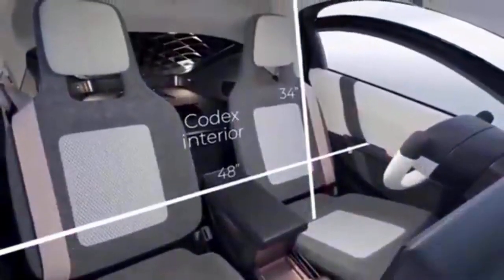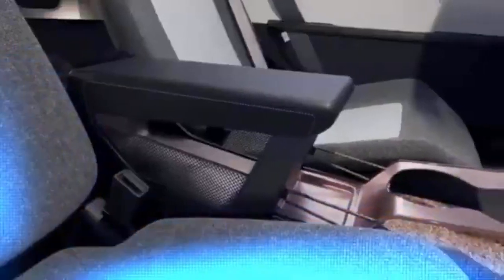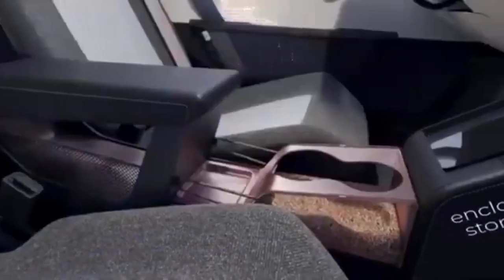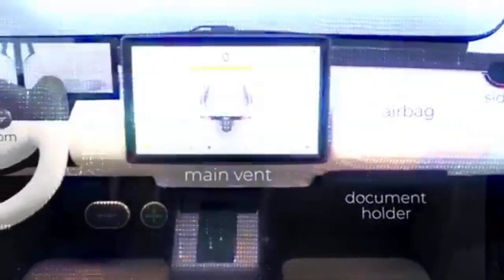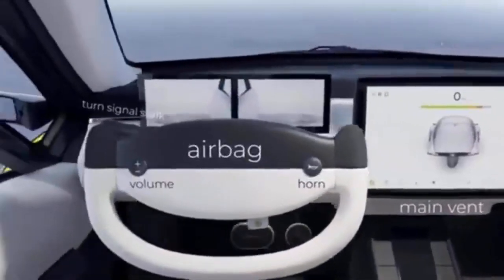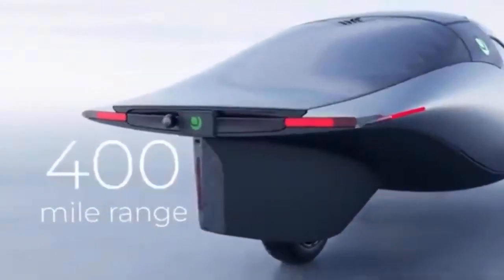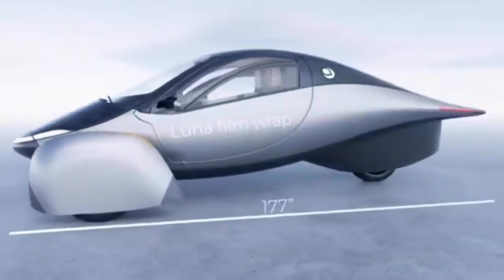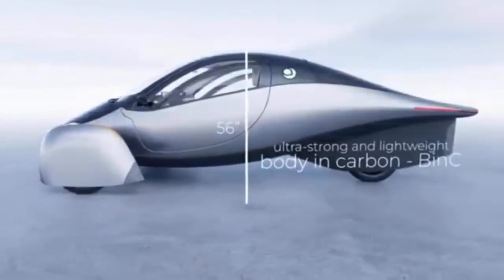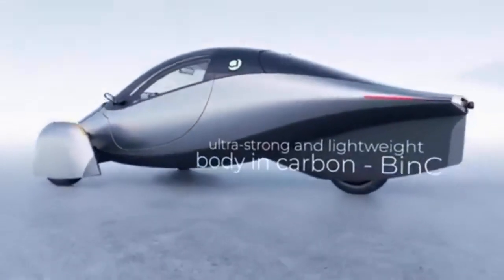The vehicle is constructed from forged carbon fiber, making it exceptionally strong and lightweight, with a drag coefficient expected to be between 0.13 and 0.15. It includes built-in solar panels that provide up to 700 watts of power, offering around 65 kilometers (40 miles) of range per day under optimal conditions. For charging, it supports both AC and DC options via a CCS connector.